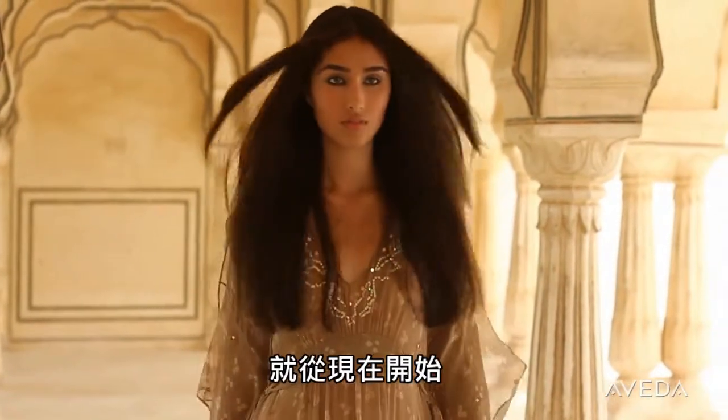Thicker, fuller hair is yours with Invati. Get it at an Aveda salon or store near you. Find yours at Aveda.com.